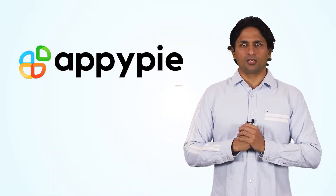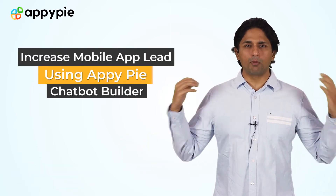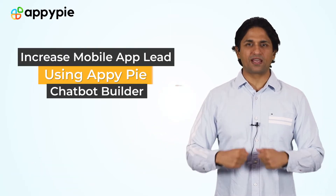Welcome to another edition of Ask Nappy. I'm Abhinav Girdhar, founder of AbbeyPay. Today's question comes from Samantha from Manchester, United Kingdom, and she asks how she can increase the number of leads and inquiries on her website and an app.